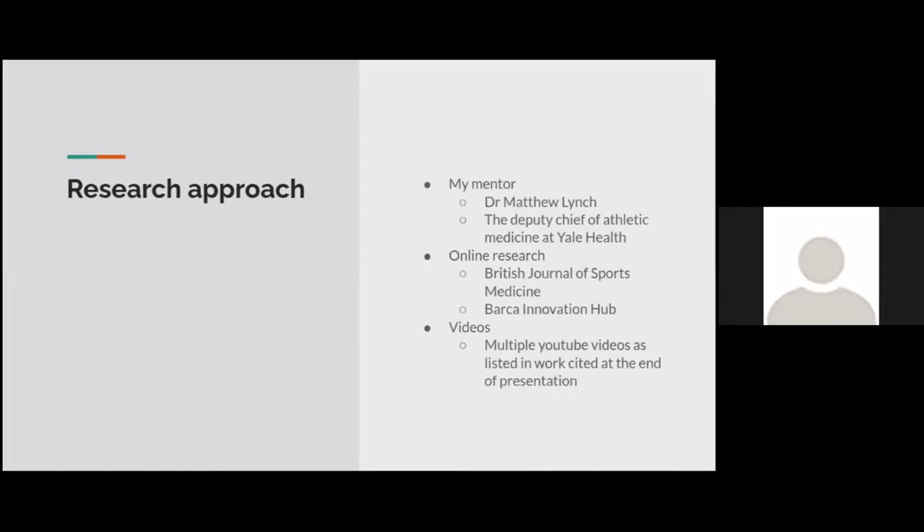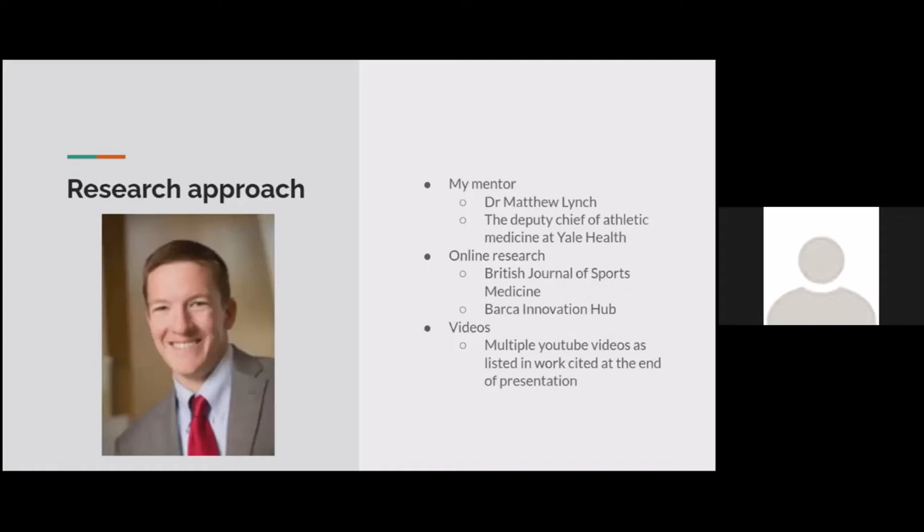My guiding question was: how do soccer teams help their players prevent injuries, thus leading to high performance on the pitch? My mentor is Dr. Matthew Lynch, Deputy Chief of Athletic Medicine at Yale University. He pointed me toward great resources, including the British Journal of Sports Medicine and the Barca Innovation Hub, two of my main sources, along with other good articles and videos on YouTube.